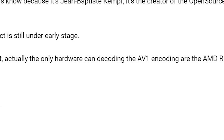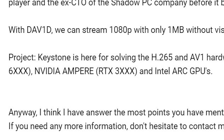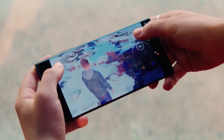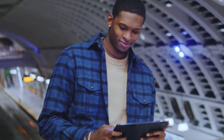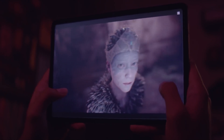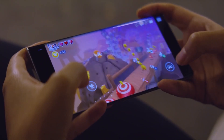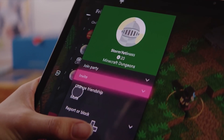The problem is that since AV1 is so new, it can only be decoded by the latest GPUs: AMD RDNA 2, Nvidia Ampere, and Intel Arc GPUs. This means users would have to have hardware equivalent to these just to decode Xbox 4K streaming. No wonder they haven't launched 4K yet. Sure, AV1 solves the bandwidth issue, but not the decoding problem on the consumer end.